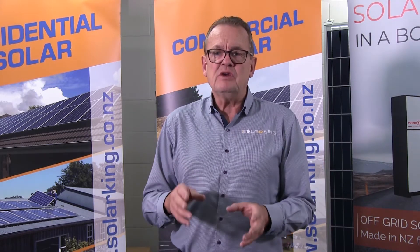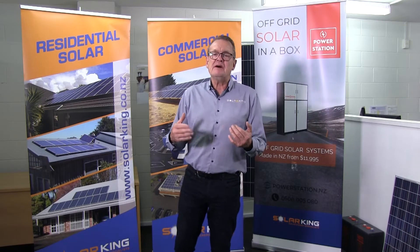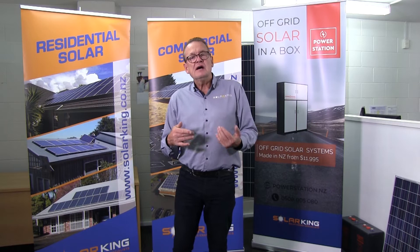What size system do I need is another common question. The size of solar power system you need totally depends on the size of your power bill. Without batteries, we can offset 40 to 50% of your standard power bill. We'll design a system to halve your power bill as a starting point. For most homes with a $150 to $250 a month power bill, that's normally something in the 2.5 to 3.5 kilowatt range, and you're looking at between $8,500 up to maybe $12,000 for your system.